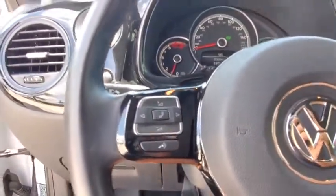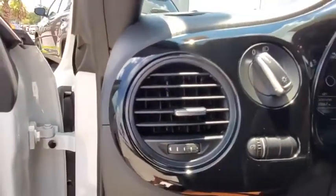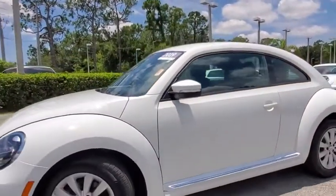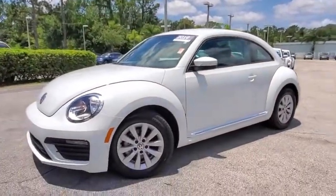So come in and take a test drive today. Have a great day. Thank you.